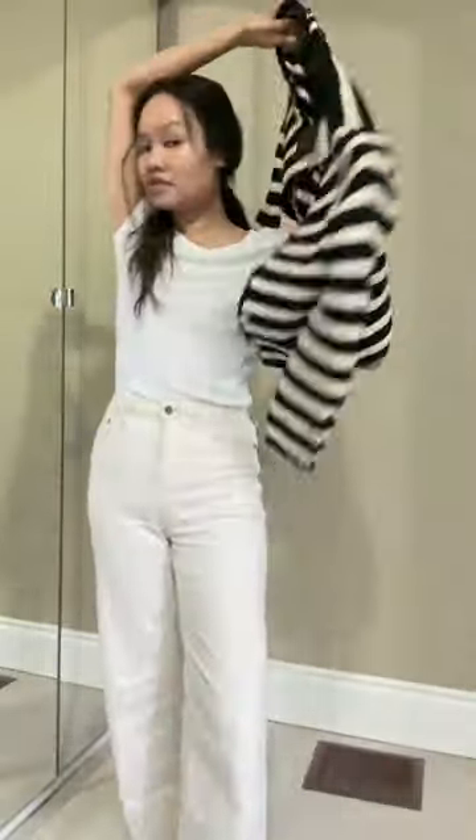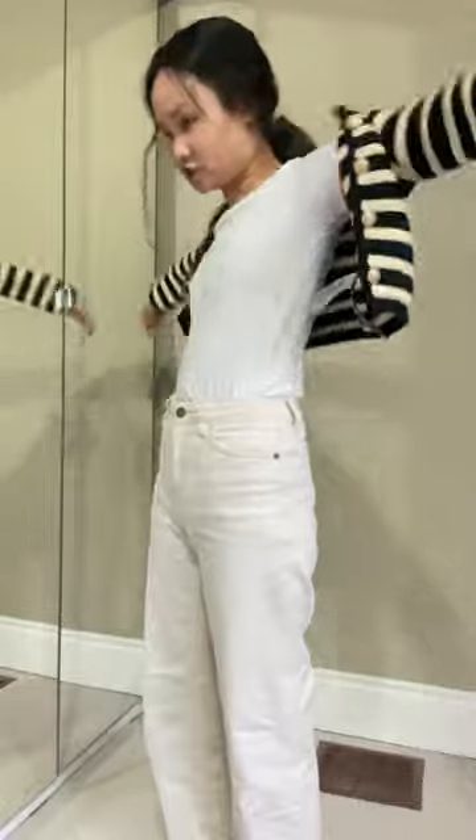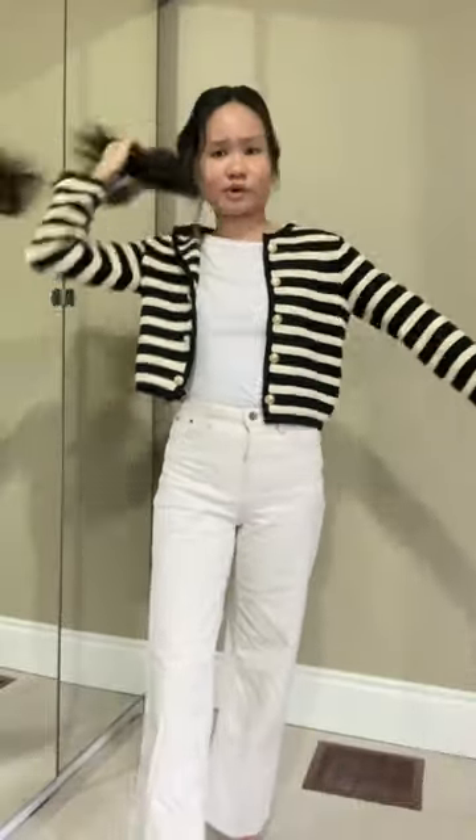The one I was actually eyeing from Celine originally was their striped sailor one. So I saw this and it looked like a straight-up exact dupe. But why are the sleeves so short? Should I exchange it for a larger size?